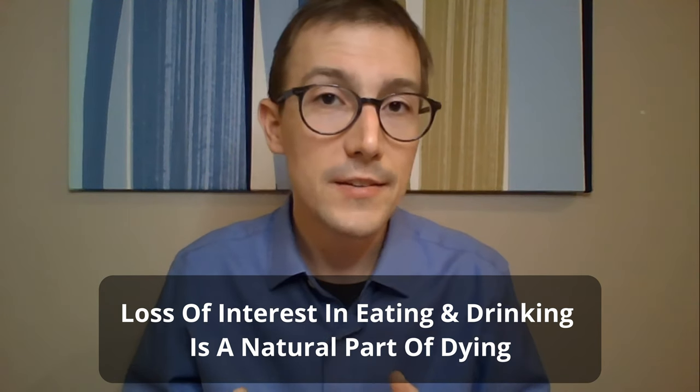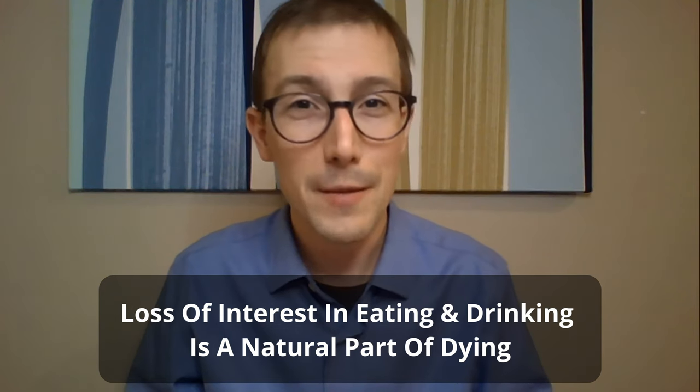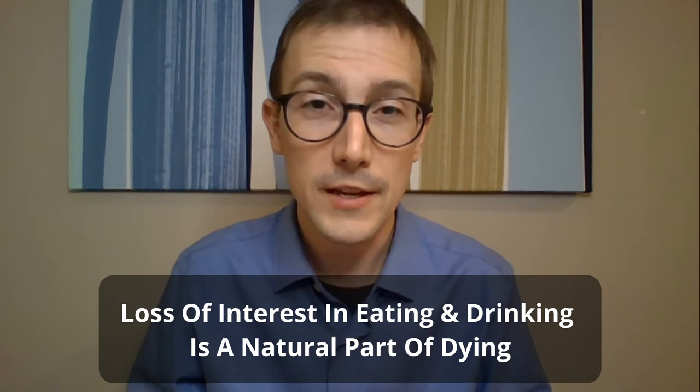The reality is that when folks with dementia get to the point where we're talking about feeding tubes, we are typically measuring their life expectancy in months rather than years. That's because dementia is a progressive disease, and it is a terminal disease that impacts the entire body, not just the brain. So you may be hearing that and wondering what on earth you're supposed to do.